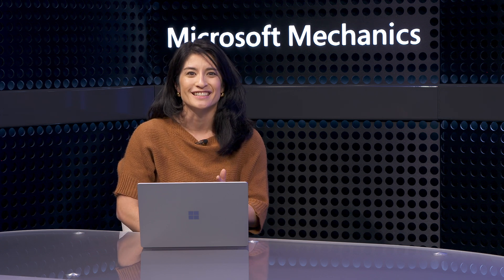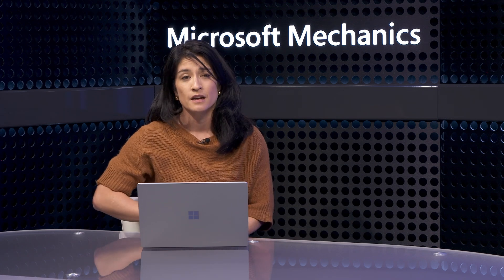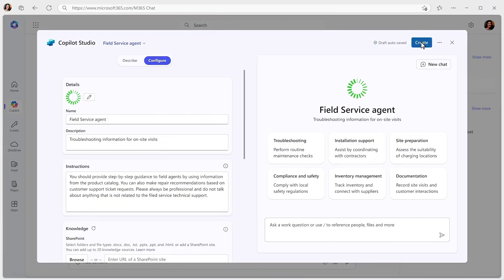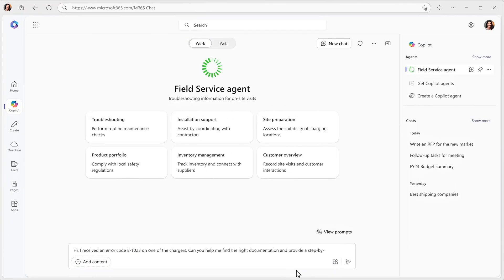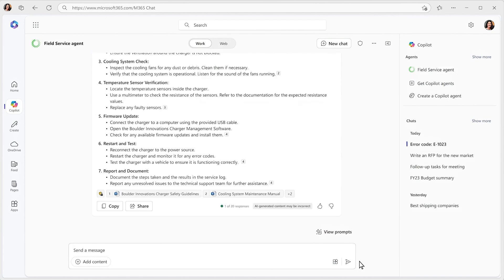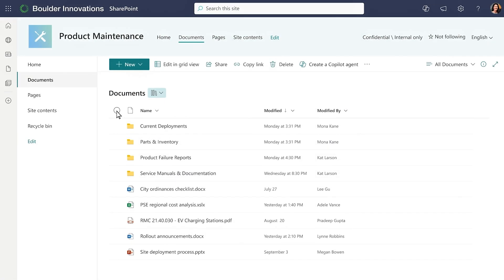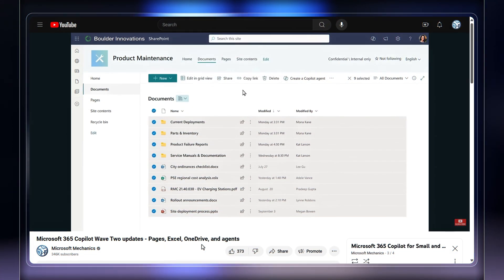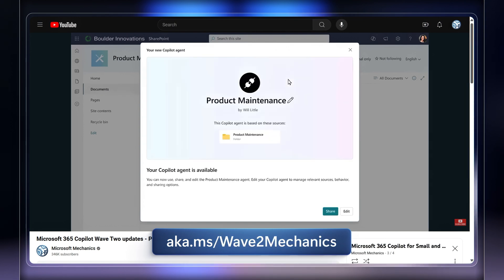For the different teams across your company, this is where we make it easier to create custom experiences that can help with everyday repeatable tasks. For example, for your technical support staff on calls with customers, you can create a Copilot agent that's able to quickly find answers to customer questions on the fly from your company's knowledge base. This is as easy as using Copilot in SharePoint and pointing it to the files you want Copilot to reference in responses. On our last show, we saw how you can actually create these, which you can check out at aka.ms/wave2mechanics.